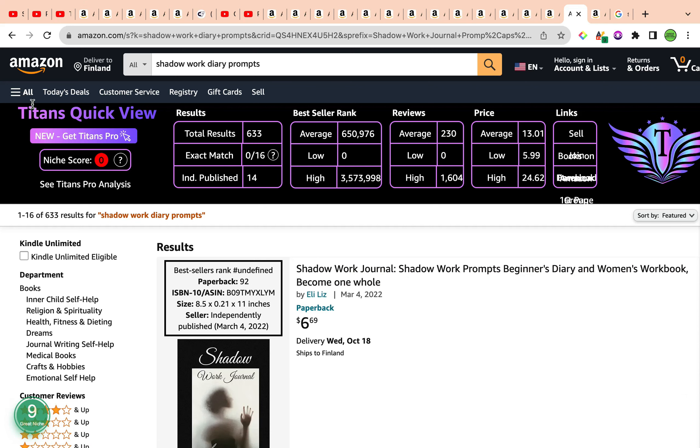Unfortunately, Titans QuickView gave this keyword a niche score of zero, so I leave the choice up to you whether you decide to embark on this keyword. It is much wider than the previous keyword — it's basically shadow work diary prompts. You can niche down further by creating shadow work diary prompts for men, women, kids, teenagers, preteens, or teenagers with anxiety, OCD, ADHD, or autism.